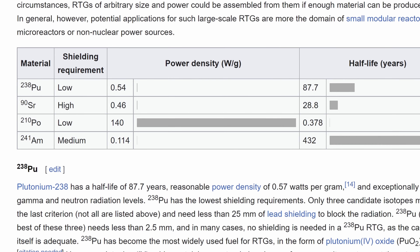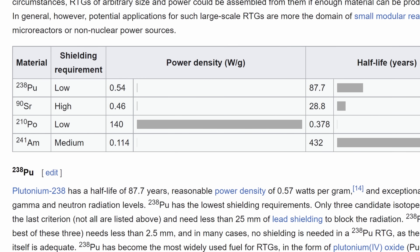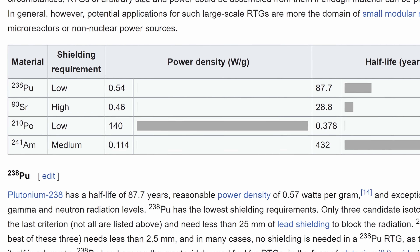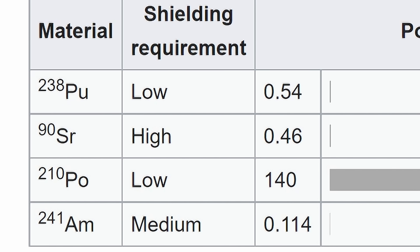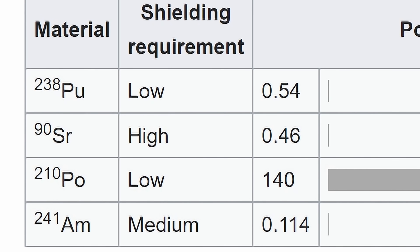Their RTG is a little bit different, but still uses very similar principles. Naturally, some elements produce a little bit more energy but have much shorter half-lives, or vice versa. And some are maybe not as safe — for example, strontium, even though it is efficient, is not very safe.